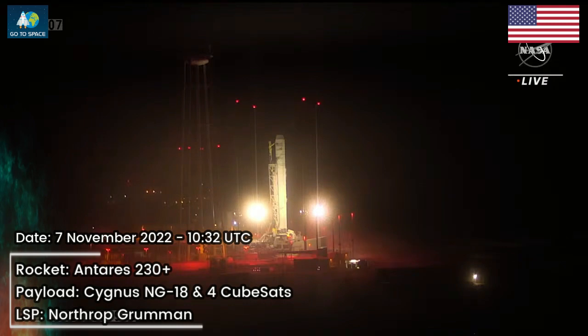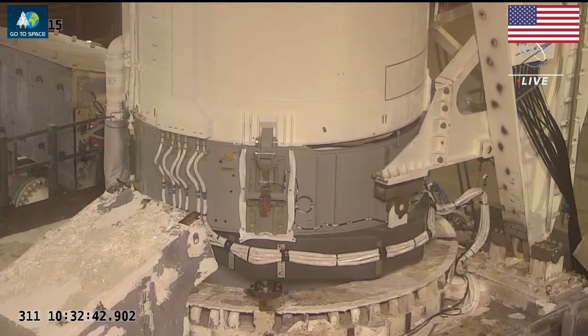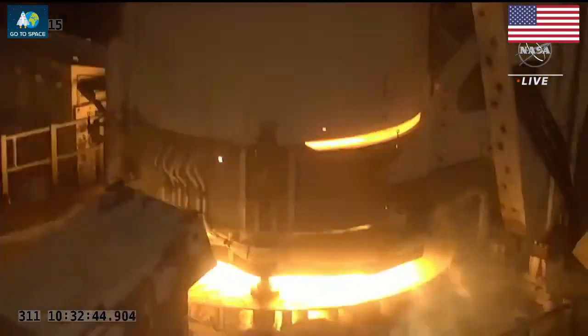T minus 10, 9, 8, 7, 6, 5, 4, 3, 2, 1. Ignition.